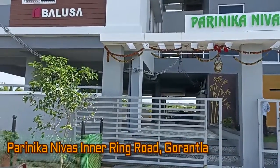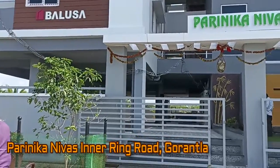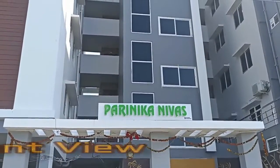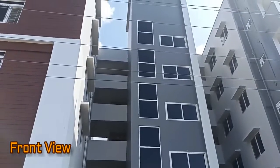Hi viewers, so in today's video we are at Parinika Nivaas residential project located on Inner Ring Road in Gorantala. This is the project location and here you can take the front view of Parinika Nivaas.